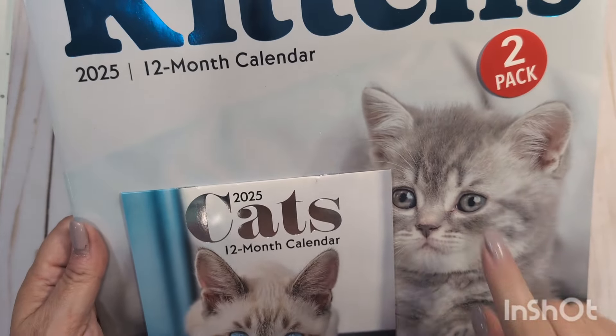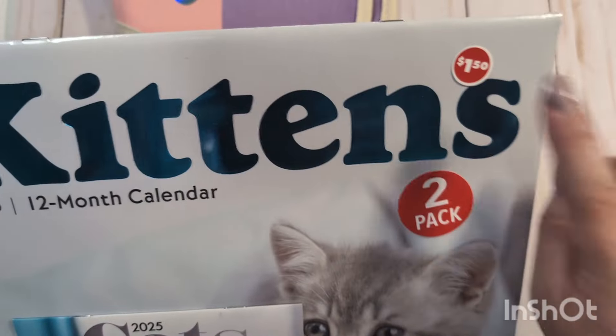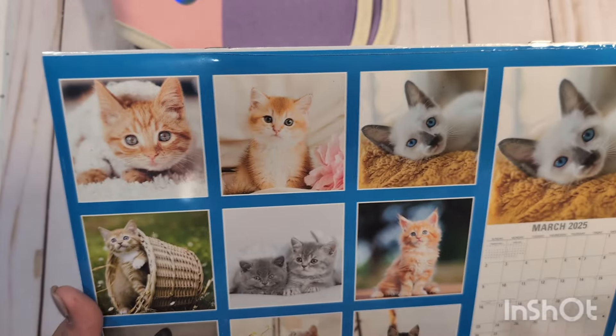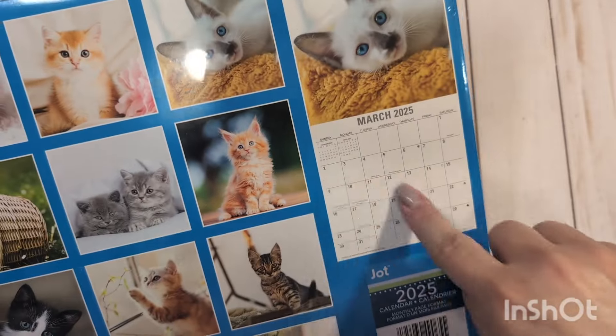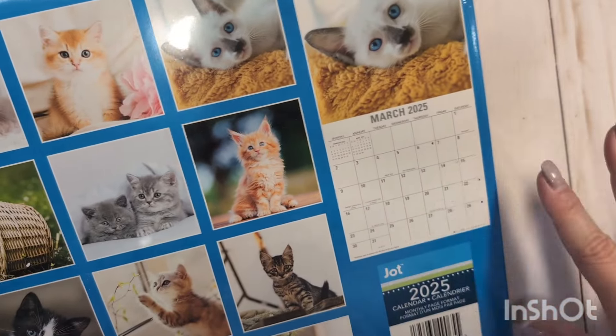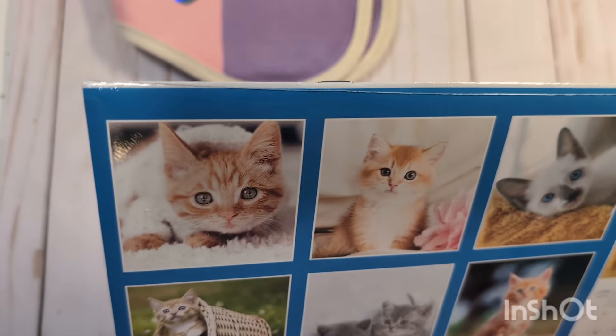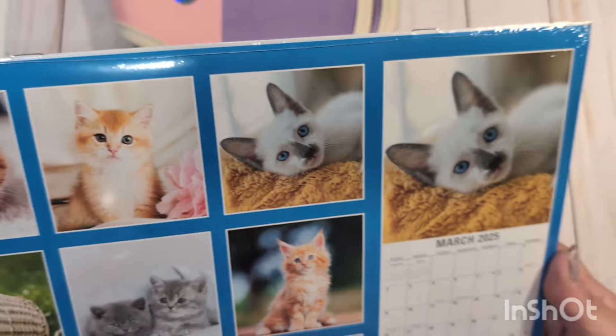I was also in Dollar Tree yesterday. Every year I pick up a wall calendar. They had the two-pack for $1.50 — the big calendar and the small calendar. I hang a full-size calendar up in my office upstairs because I cross off days that I go to the gym just to keep track of how many days I'm going per month.